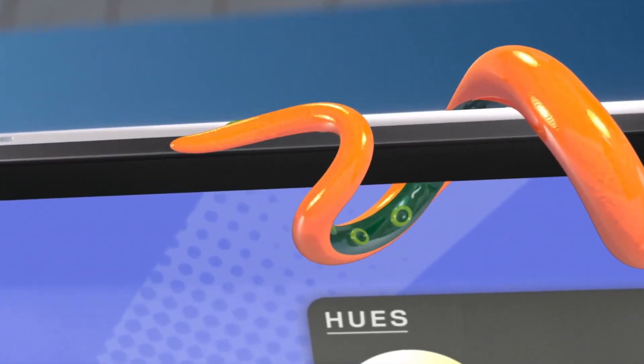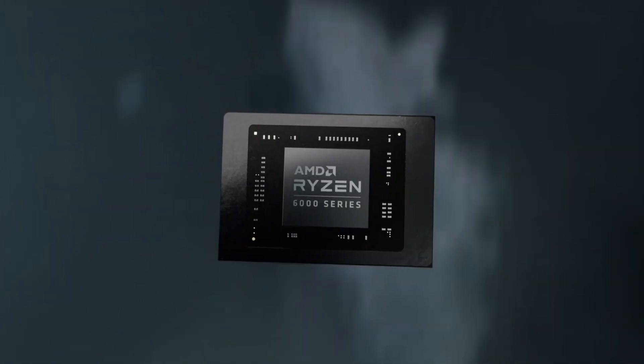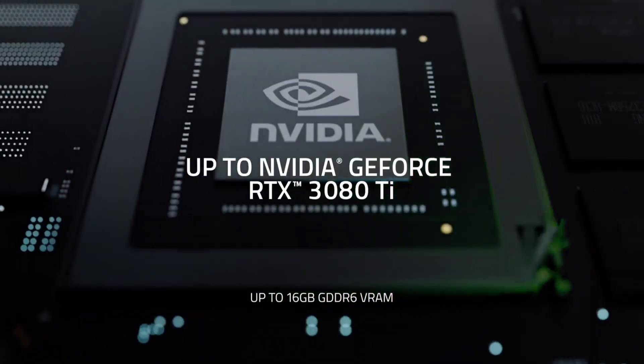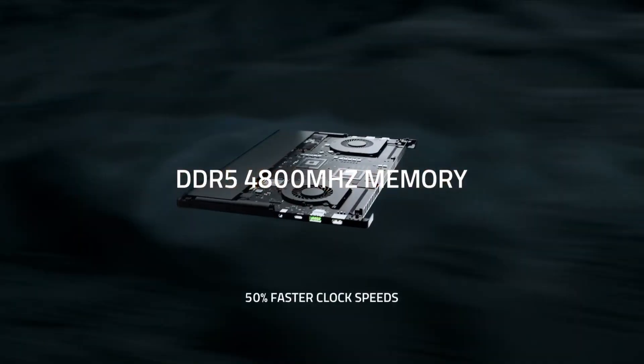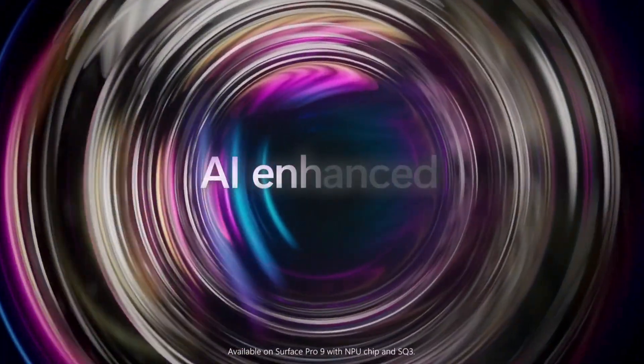Laptops have come a long way in recent years. Today's laptops are powerful, portable, and packed with features that make them ideal for various tasks including programming. It's a well-known fact that programming has taken the world by storm in the past decade, and we have seen a boom in the popularity of coding showing no signs of slowing down anytime soon.